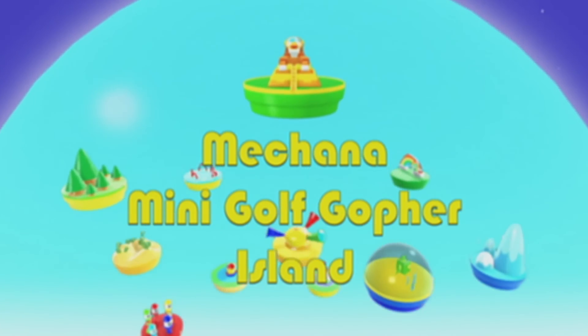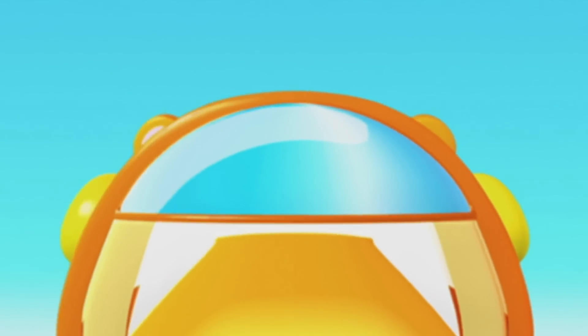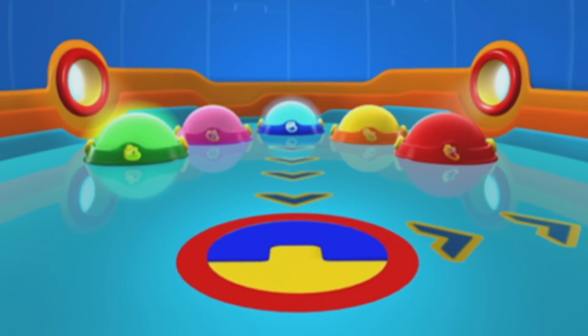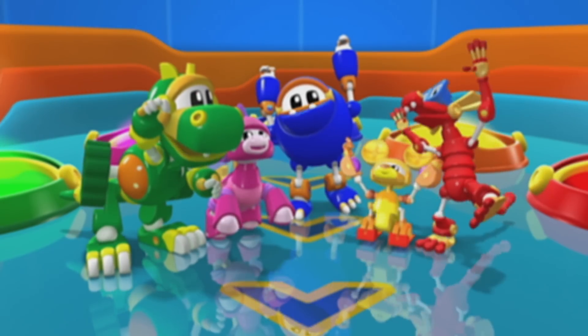Mechana Mini Golf Gopher Island! Animal Mechanical Mission Time!